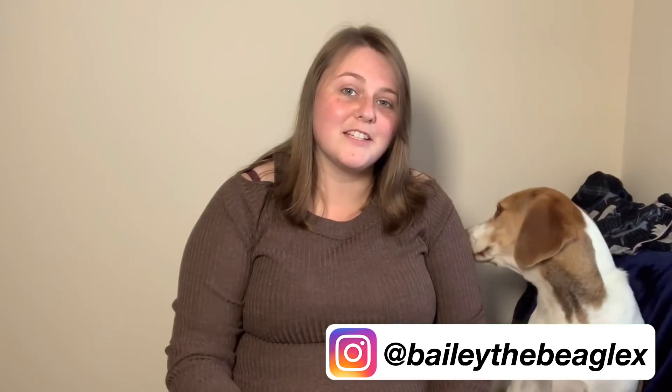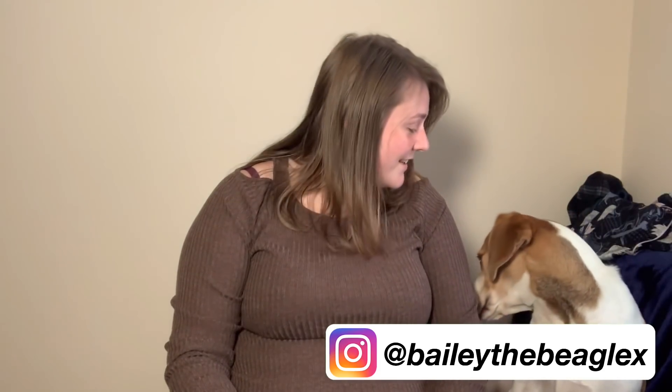What are you doing? Hey — this is Bailey, he's decided to join in on this video.